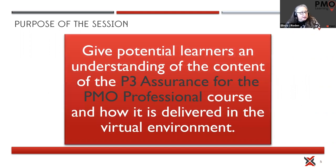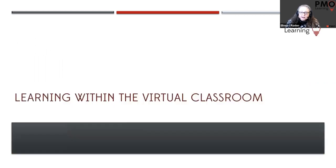Today's session, which is going to be about 45 minutes or so, is to give you an understanding about the P3 Assurance course and how we deliver this in a virtual environment. There is a real difference between a virtual classroom and something like e-learning or online learning where you sit and watch a video on YouTube.